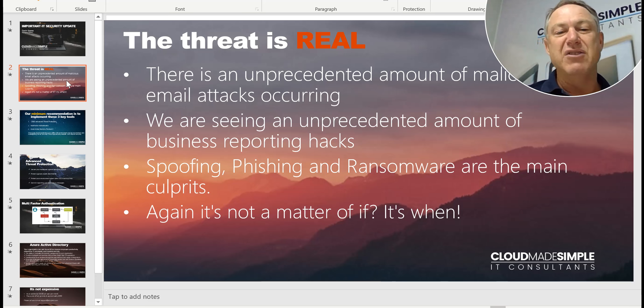Phishing emails are usually links or attachments. They're looking for any information they can get to hack into your account. And then there's ransomware, where a virus comes in and takes over your computer and they ask for money to basically let you regain your data.